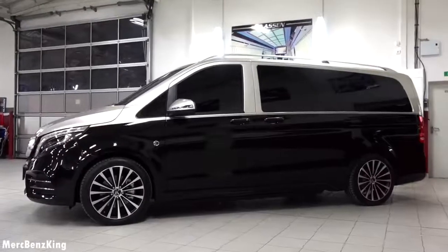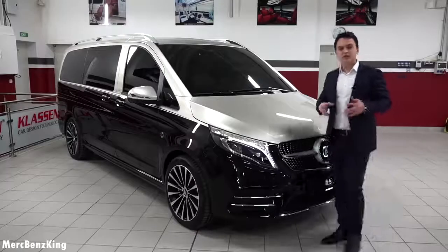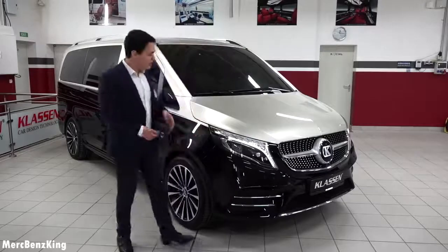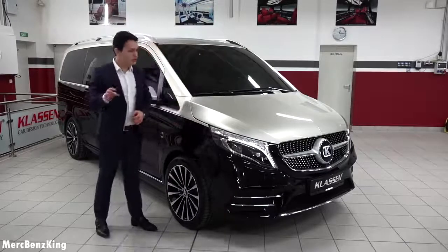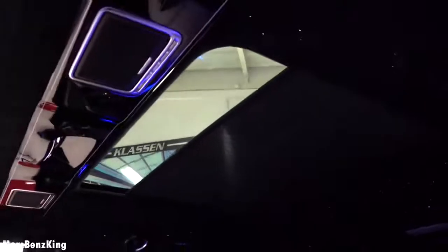You might think: why not go for the extra-long wheelbase? That's because it doesn't have the wide body, so no panoramic roof. This long wheelbase, which is 21 centimeters shorter, does have the panoramic roof, so there's more light coming into the rear seats. Let's have a look.